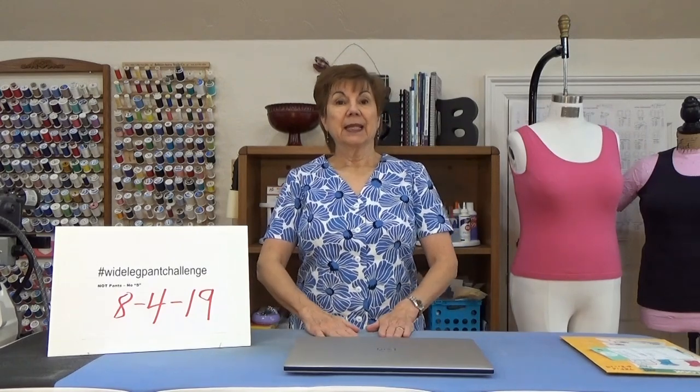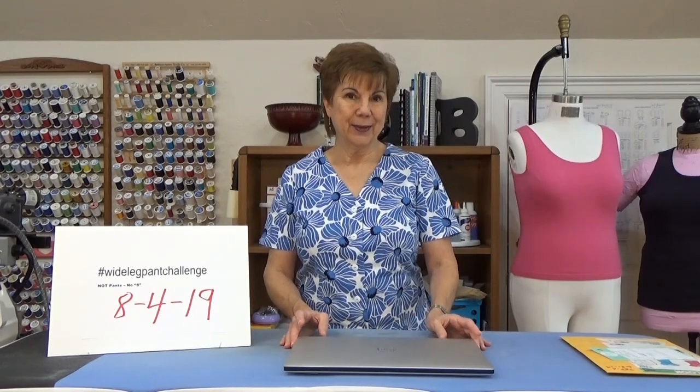Just last night, July 22nd, Peggy Sagers was on and she said the number one style for this fall 2019 is — guess what — wide leg pants. Absolutely, wide leg pants. So I'm going to make some more. They go together so quickly and they are so super comfortable, so I highly recommend them.